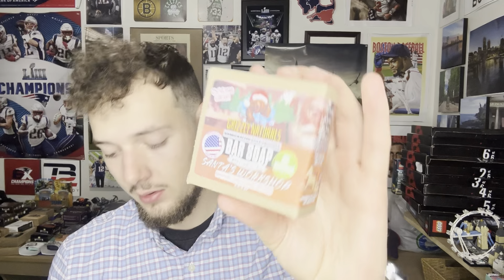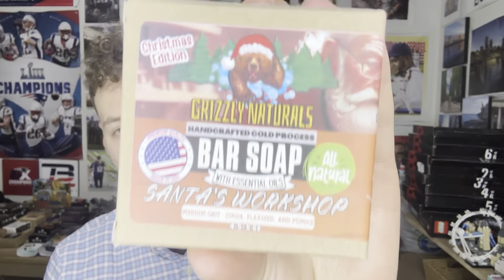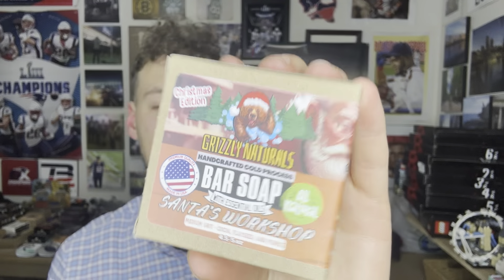Welcome back everyone. We are now moving on to Grizzly Naturals Santa's Workshop. I'm very excited for this one — I have no idea what it's going to smell like, so let's find out. This is another medium grit bar.